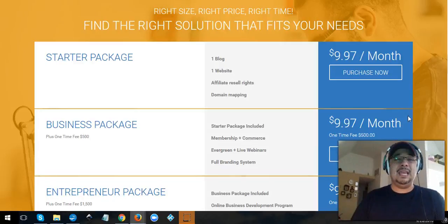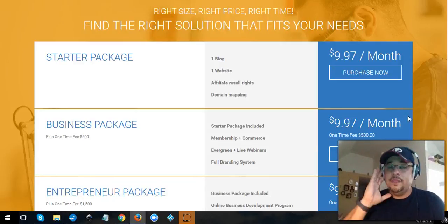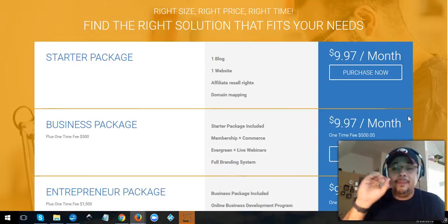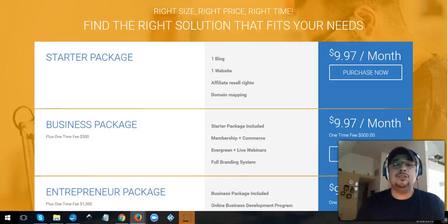If you want more plugins, you can get them. Within this system you're able to control the plugins — you can turn them on, you can turn them off. You can try them out, and depending on which package you're getting, it includes some or all plugins.